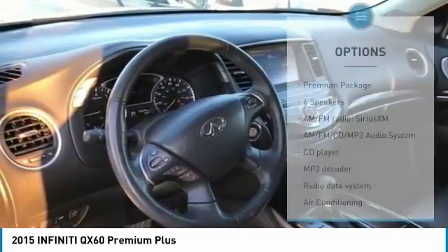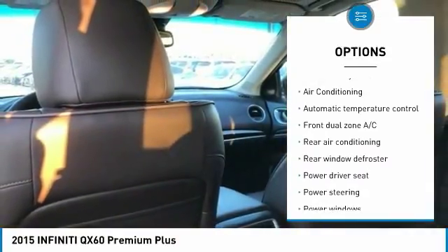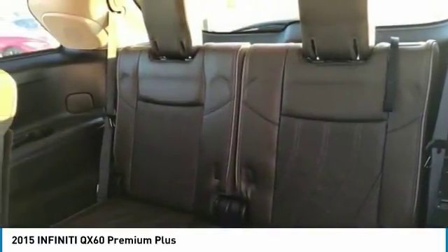Here are some of this vehicle's great options: traction control, power passenger seat, remote engine start, heated seats, navigation system, power lift gate, dual airbags, air conditioning, leather wrapped steering wheel, and power steering.